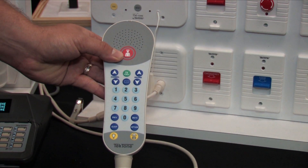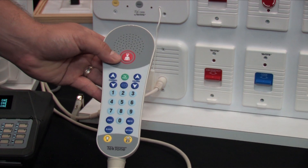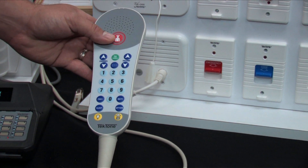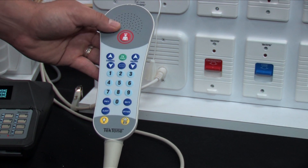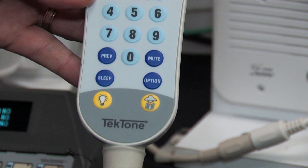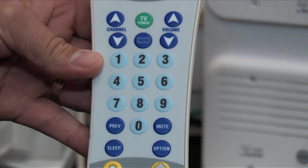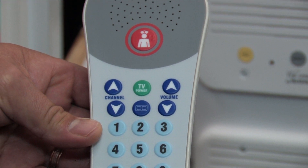This is another feature of the TechTone TechCare system. We have pillow speakers that you can use to alert your nurse, and the nurse can actually talk through the speaker back to you. Room lighting can be controlled with this — you have two different lights you can set up. And then also your TV controls are here for controlling your TV.